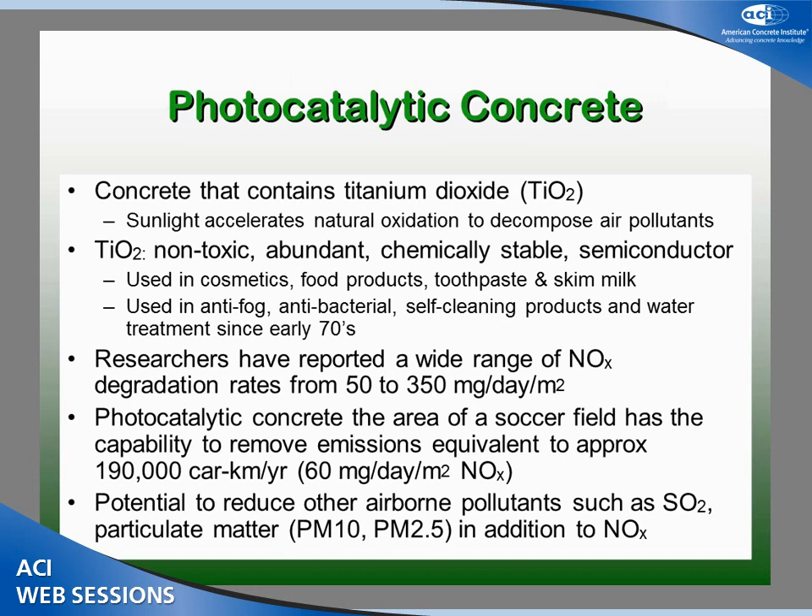Photocatalytic concrete is a concrete that contains titanium dioxide. In the presence of sunlight, it helps to accelerate the natural oxidization that happens in the air, so it does both self-cleaning and it will actually eat smog. What is titanium dioxide? It's a very abundant, non-toxic material that we've probably all been using in different forms for many years — it's in your toothpaste, it's in your makeup, and sometimes more controversially in some skim milk powders.